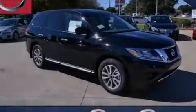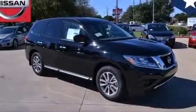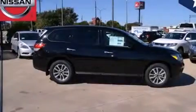Additional features include an external temperature display, four-wheel disc brakes with ABS, keyless entry, and a power rear liftgate that can open and close at the push of a button.